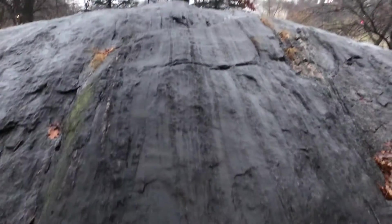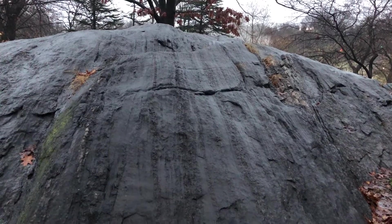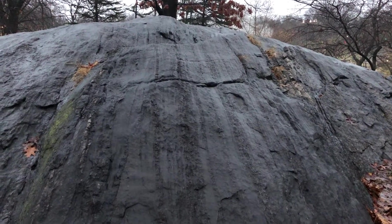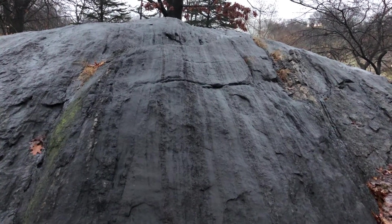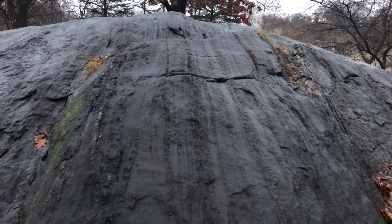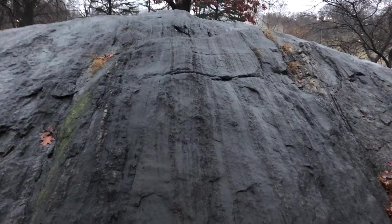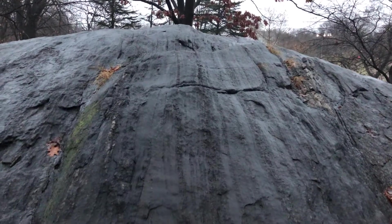Now, you see the lines in this rock. These are called striations, and they were left by a glacier thousands of years ago. Thousands of years ago, Central Park was covered with hundreds of feet of ice. And the pressure of the ice, combined with the fact that the ice would pick up stones, rocks, sand, and carry it with it, resulted in these lines.